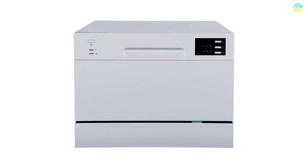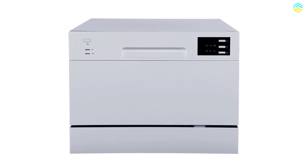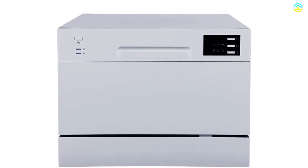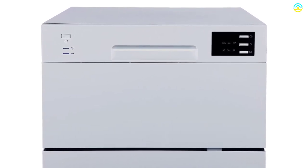It speeds up drying and promotes shininess. It includes up to 6 place setting capacity with a full panel controlling console. You can comfortably run this machine and do your cooking with no disturbance, as it makes only 55 decibels of noise while operating.